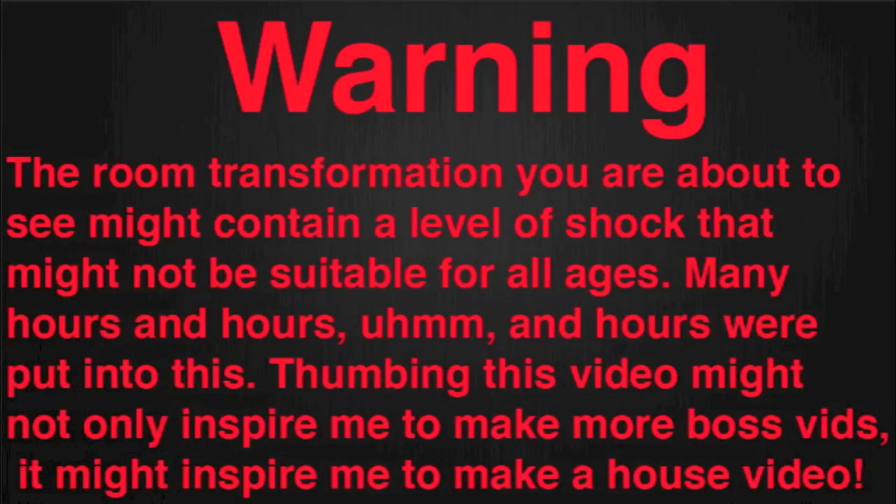Warning — the room transformation you're about to see might contain a level of shock that might not be suitable for all ages. Many, many hours and hours were put into this. Thumbing this video might not only inspire me to make more boss vids, it might even inspire me to make a house video. Get ready guys, Inception time, let's go.